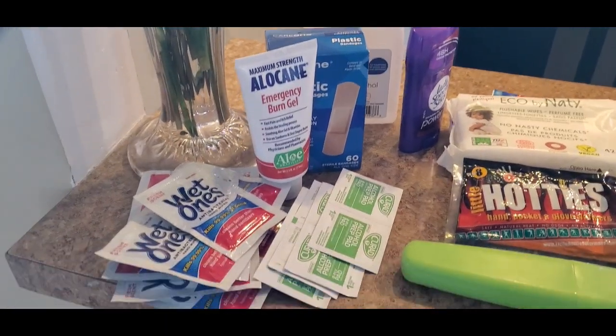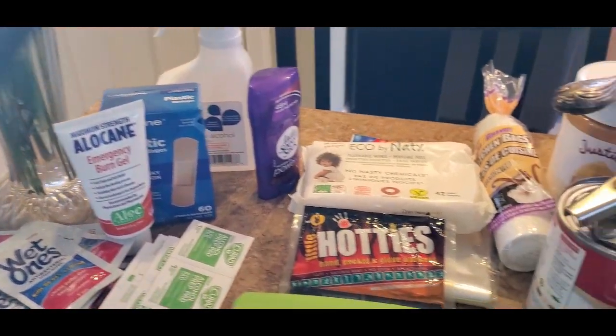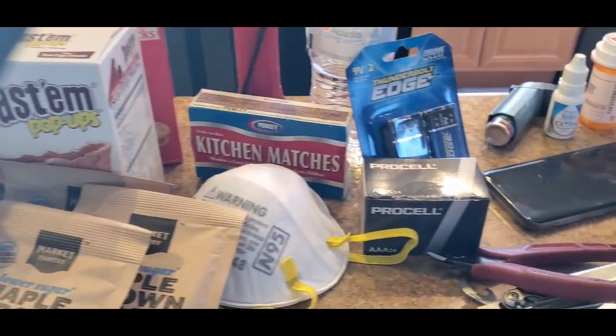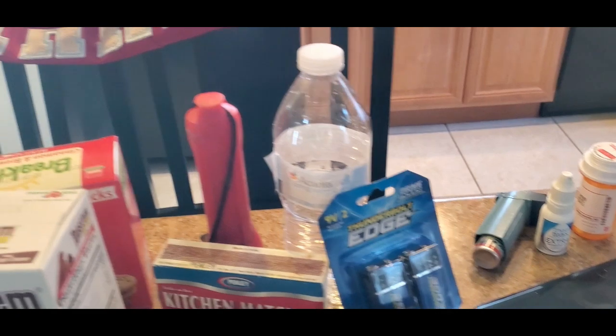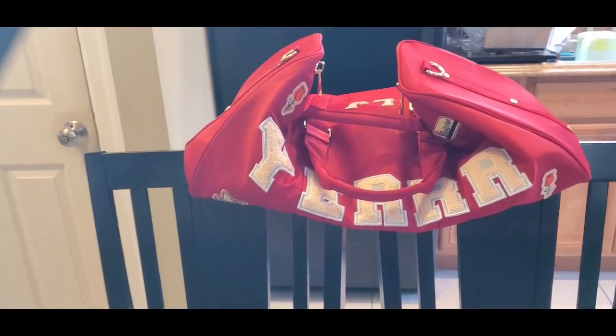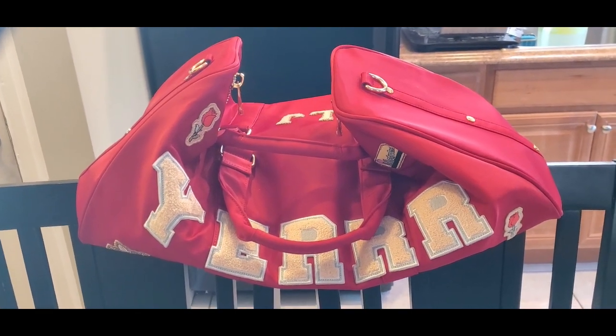Today in my video I have some things here that I want to show you guys to pack a basic emergency supply bag. In this video I'm just going to quickly go through some things that you can grab and go. If you pack a bag for a case of emergency, you will have the essential things that you need.